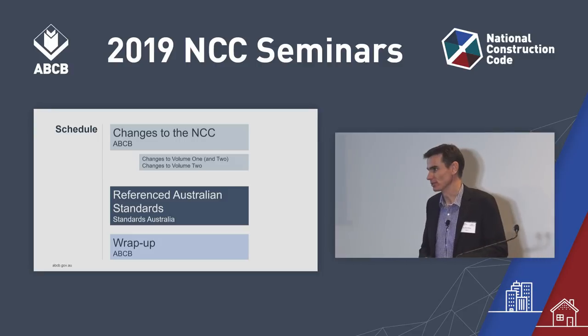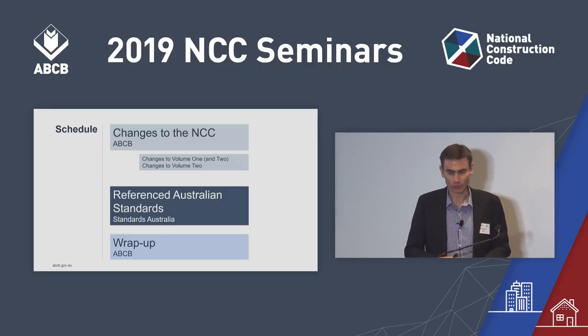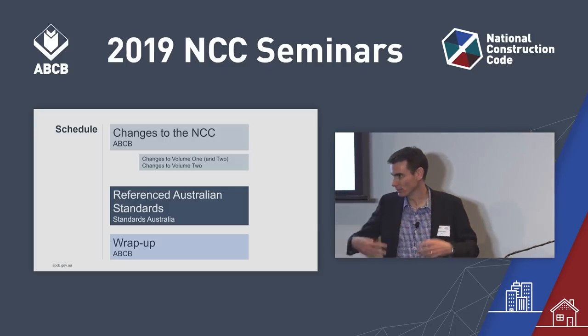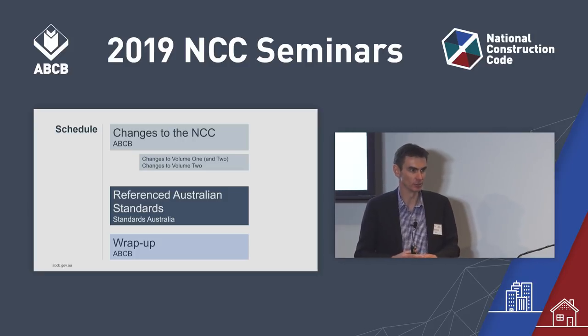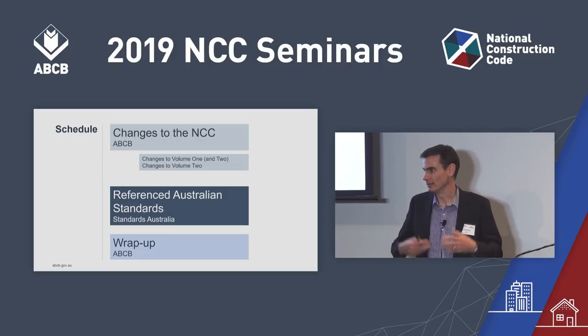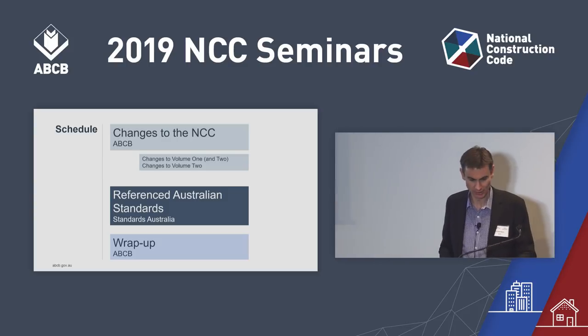After that, there's a wrap-up session and I'll provide a few more updates. There's opportunity for questions as well. If you do have a question, please wait until we call for questions — that's the same for Alison's session as well. Please jot them down as we go through, and when we call for questions, make opportunity to ask your questions then.